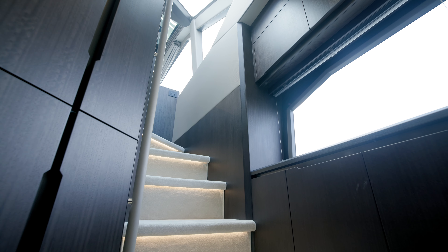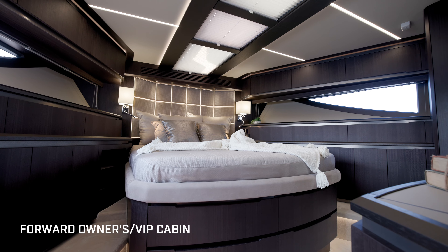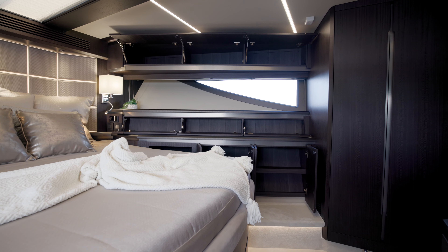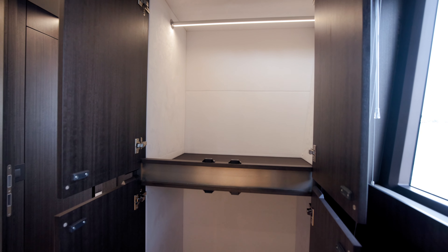Walking down to the forward entrance — this is a private entrance to the owner's or VIP cabin depending on how you choose to use the boat. There are no footsteps above you, nobody in the salon; you're isolated from all that. The bed carries the full width all the way forward, and there's storage everywhere.